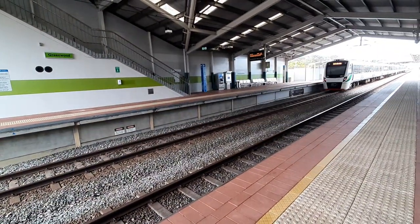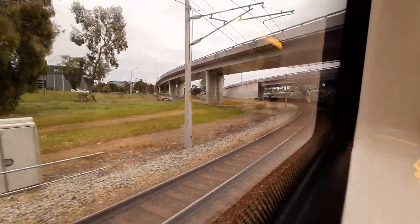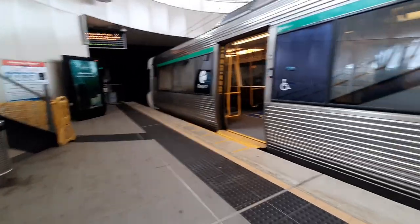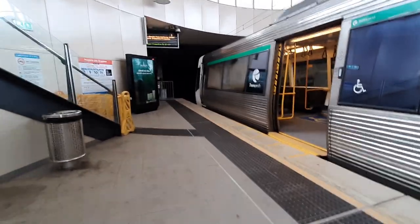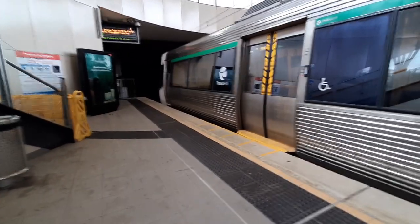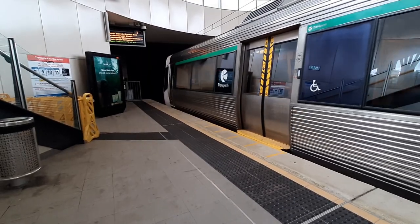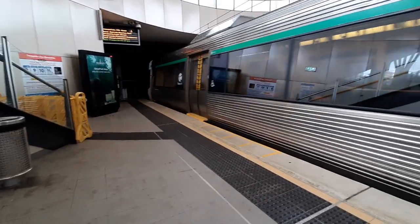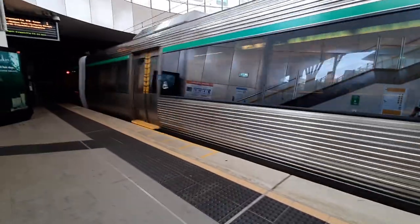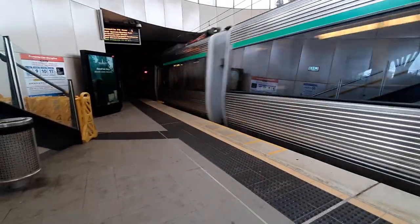Alright guys, I will see you at Subiaco. This station is like Joondalup, just underground. This train is four cars and it's going to Fremantle, stopping all stations including Showgrounds. The front two cars are EMU 8 and the rear two cars are EMU 3.